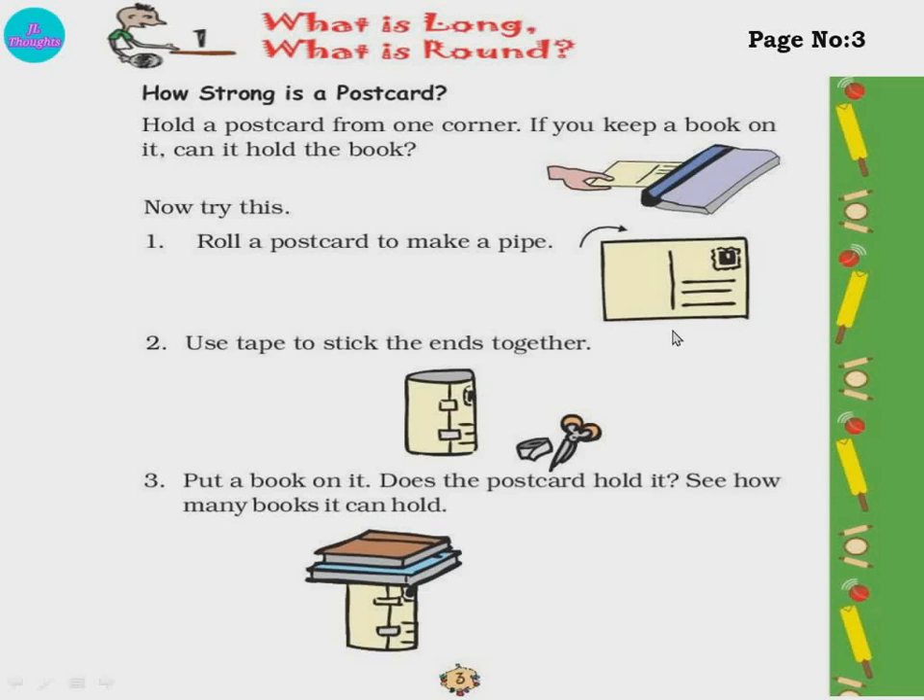Try this at home. If you don't get a postcard, don't worry — take some cardboard which is a little bit thick, like a postcard, and try it, children.